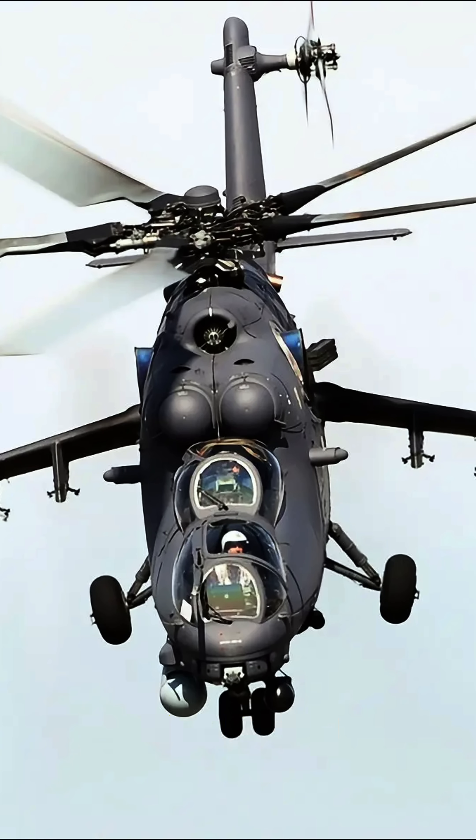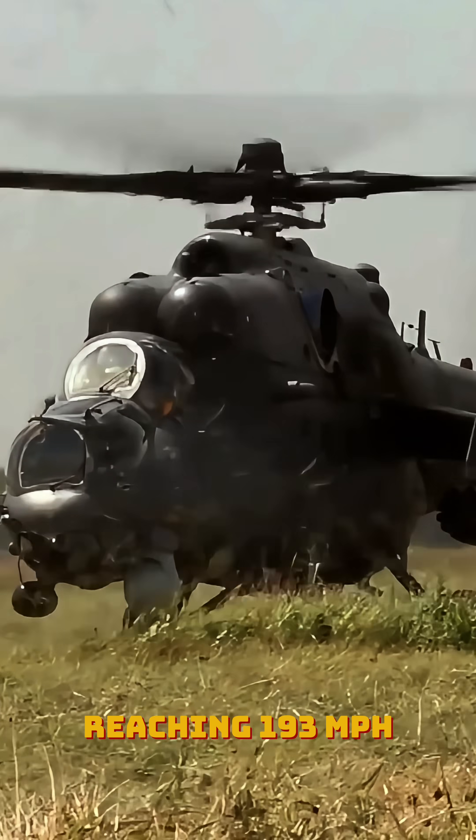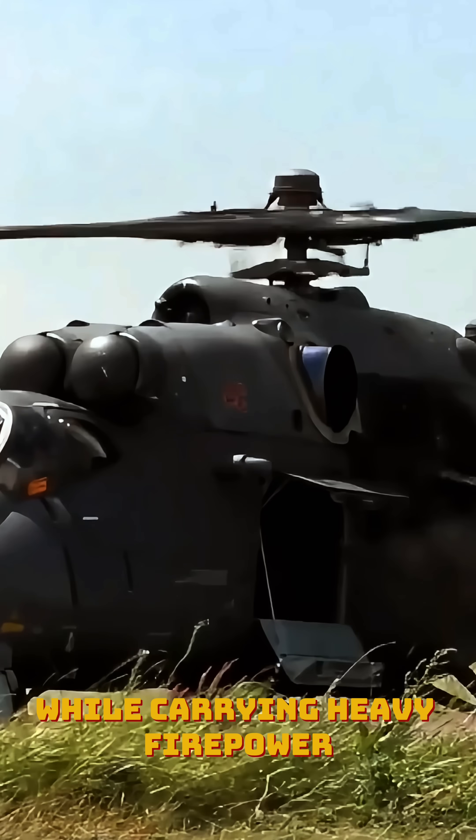Number five: Mi-35M. The Mi-35M is one of the fastest attack helicopters, reaching 193 miles per hour while carrying heavy firepower.